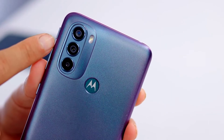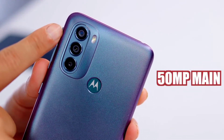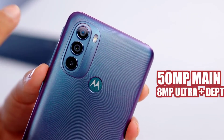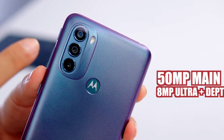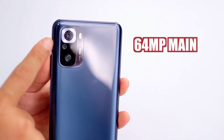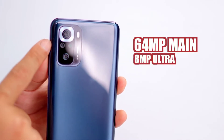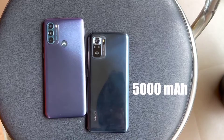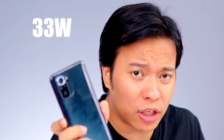On cameras: the Moto G31 has a triple camera setup — 50 megapixel main sensor, 8 megapixel ultra-wide angle camera, and 2 megapixel macro camera. The Redmi Note 10S has a 64 megapixel quad camera setup — 8 megapixel ultra-wide, 2 megapixel depth, and 2 megapixel macro. Both have 5000 mAh batteries, but the Note 10S comes with a 33W fast charger, which is a plus point.